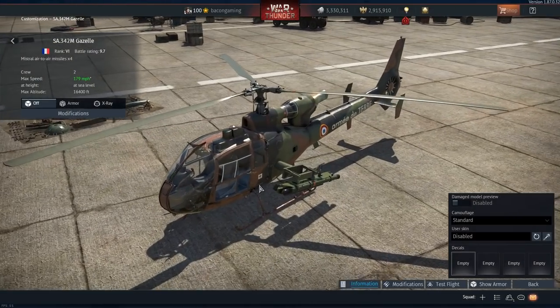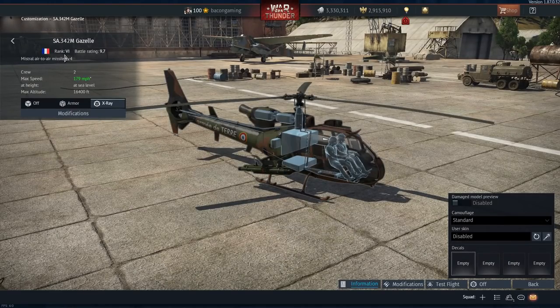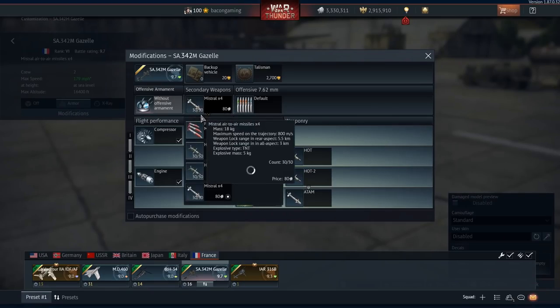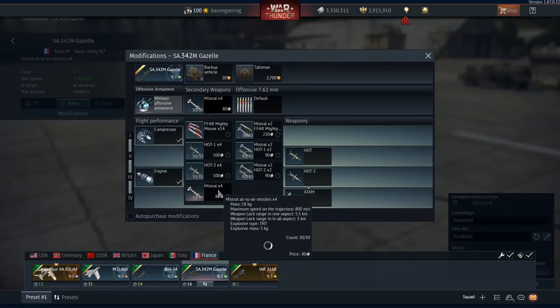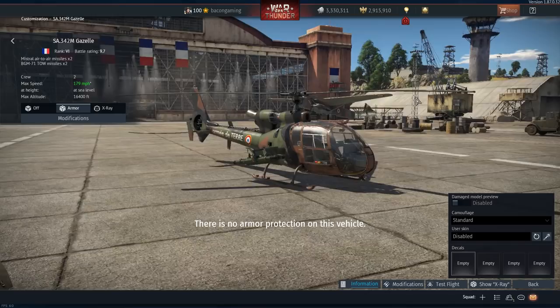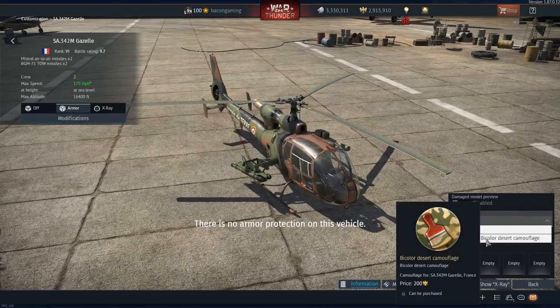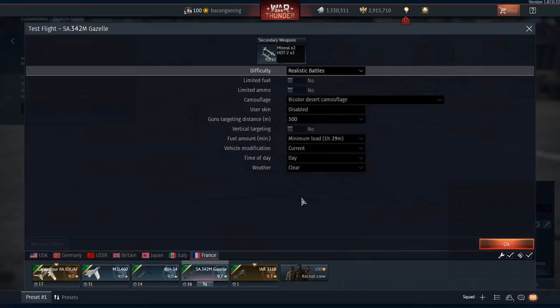Next up is the M version of the Gazelle, the SA-342M. This is Rank 6, 9.7 — same BR as the early variant. The payload I have now is four Mistral air-to-air missiles, so this can carry four. Instead of weapons on only one side, you remove the gun and have weapons on both sides — meaning four Hot ATGMs, either Hot 1 or Hot 2 variant, Mistral AAMs, as well as Mighty Mouse unguided missiles. Various mixed payloads combining air-to-air missiles and ATGMs, or unguided missiles and ATGMs. Top speed is 179mph — a bit slower, possibly due to the extra armament. Crew of two again, top speed measured at sea level. There's also a secondary desert camo.